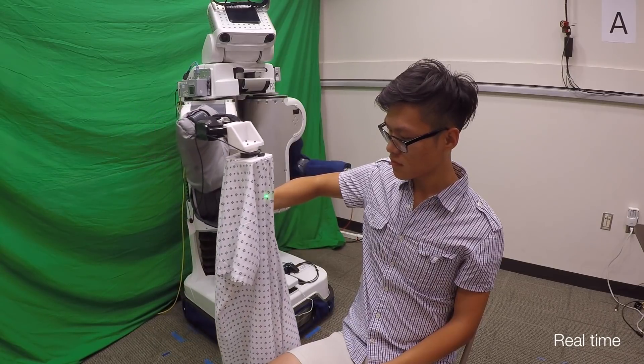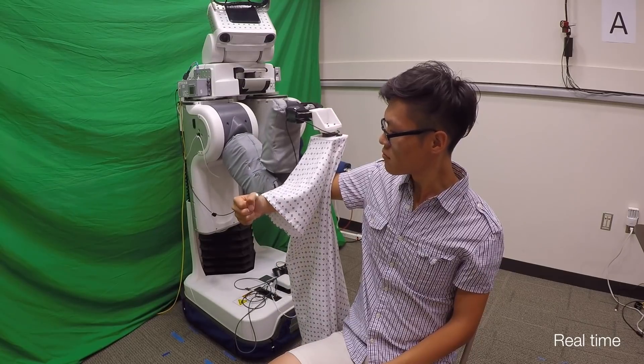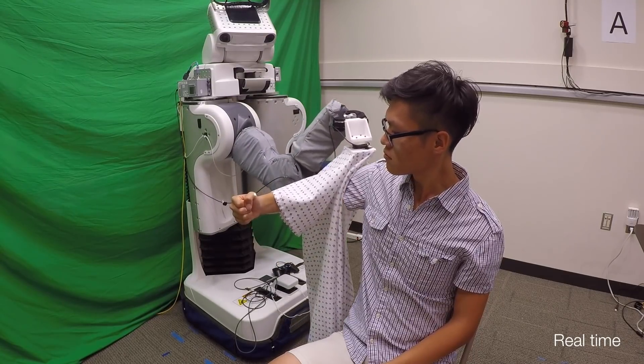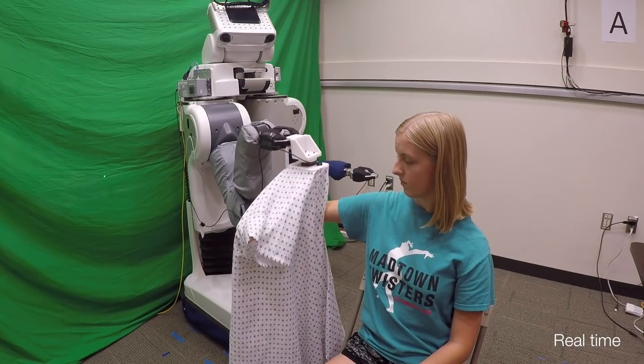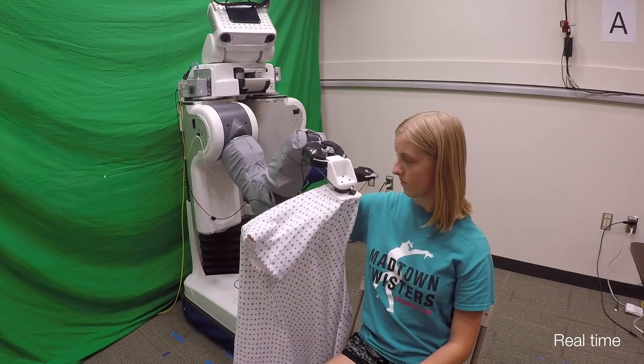Robot-assisted dressing offers an opportunity to benefit the lives of many people with disabilities, such as some older adults. However, robots currently lack common sense about the physical implications of their actions on people.